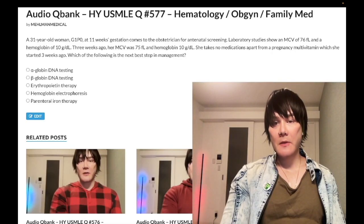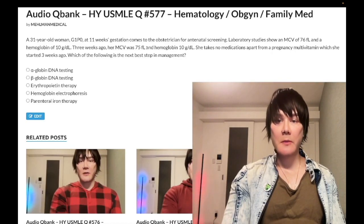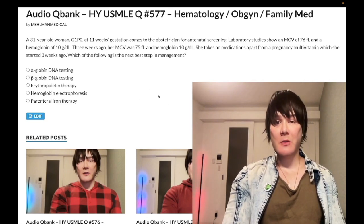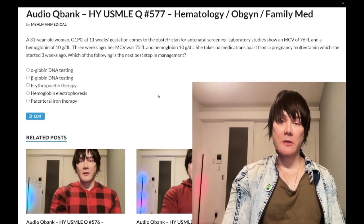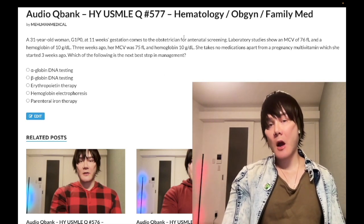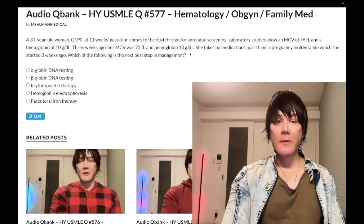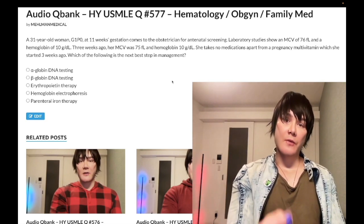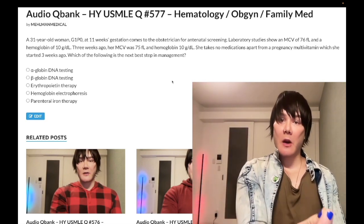We have a medium difficulty question that is extremely bread and butter and high yield across multiple systems for 2CK as well as Step 1. I've made audio Cuban questions on this before. The point is to drive yieldness. Very clutch question here.